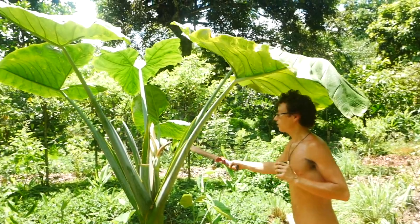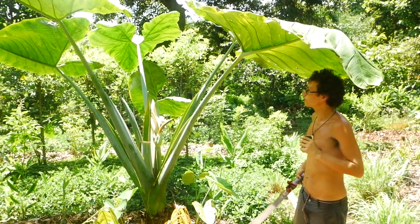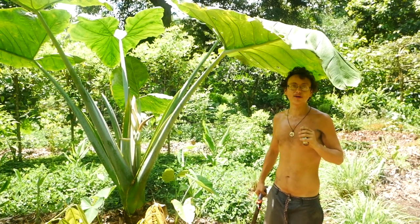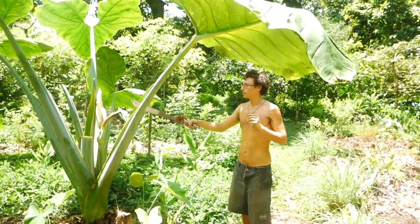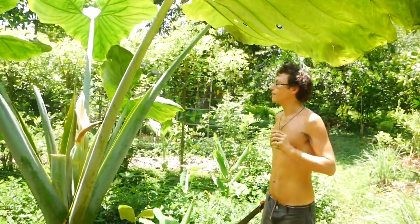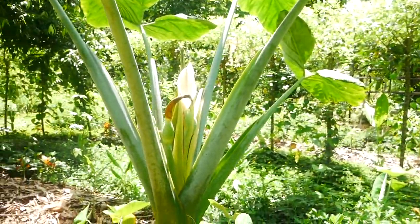Here we have a giant taro. Sometimes we grow things just because we like them — they feel nice, they look nice, they're providing shade in the heat right now. It's a really impressive species. You can see this beautiful flower; it's a type of aroid, and there's really special pollination that happens in these plants.